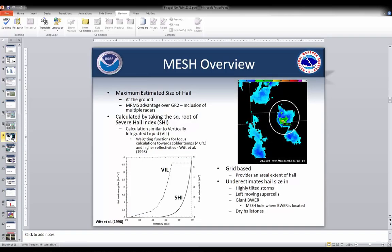MESH is Maximum Estimated Size of Hail, calculated for what the value would be at the ground. One of the advantages of the MRMS data over what we normally see in GR2 is it gives you multiple radars, so you get multiple views and it develops into that kind of 3D cube shown in some of our MRMS MESH training.